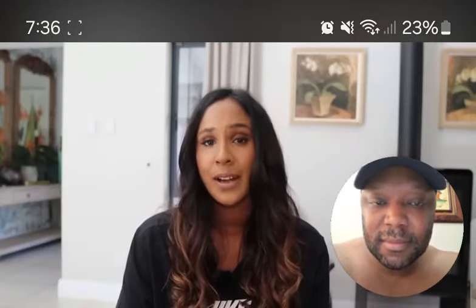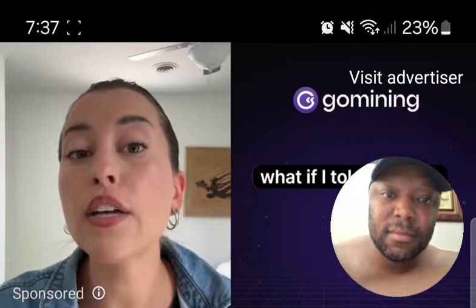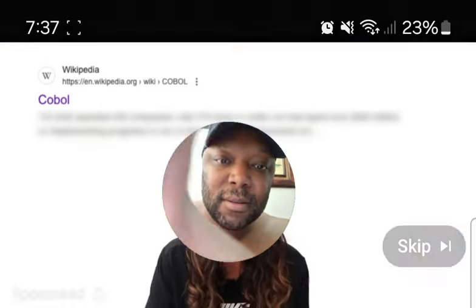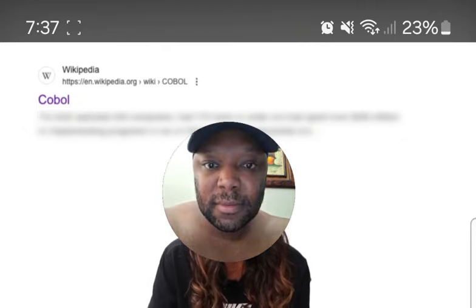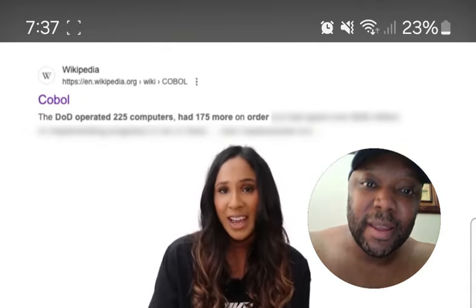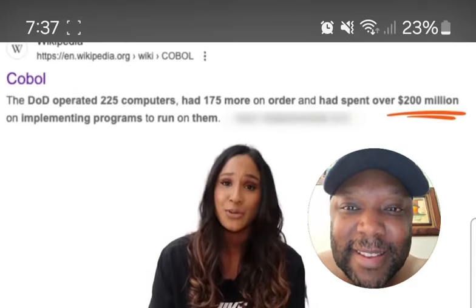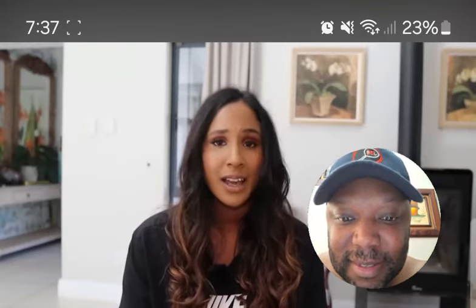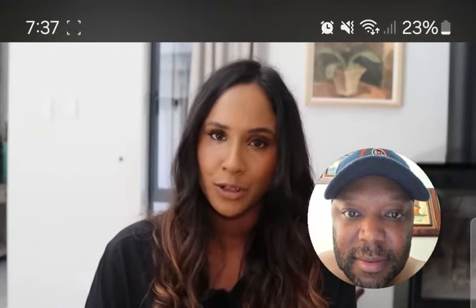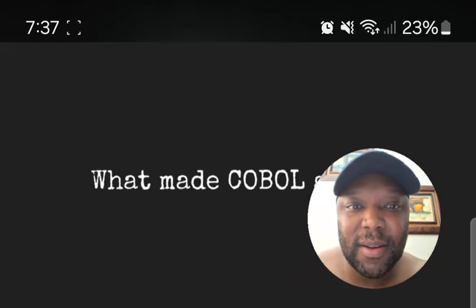The Department of Defense was also tired of the state of programming languages — they had 225 computers on order and had spent almost $200 million implementing programs. So they formed a committee and sponsored the project, with the goal of creating a common programming language for business — almost one programming language to rule them all.